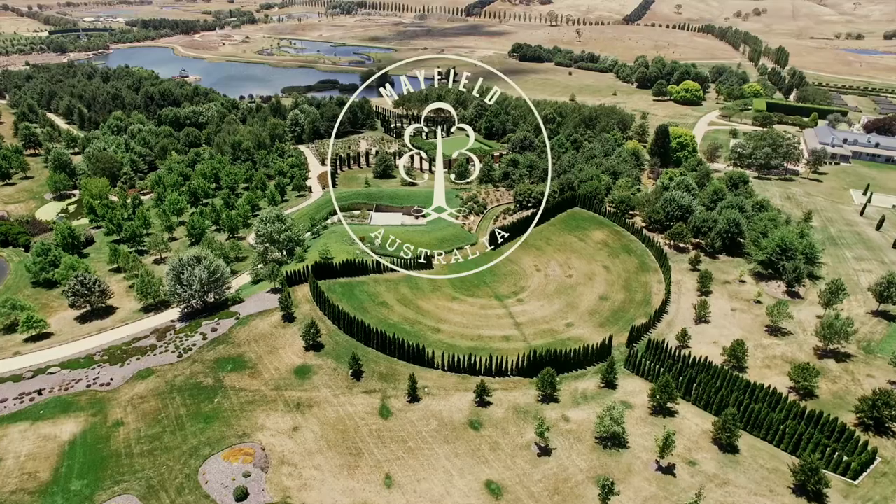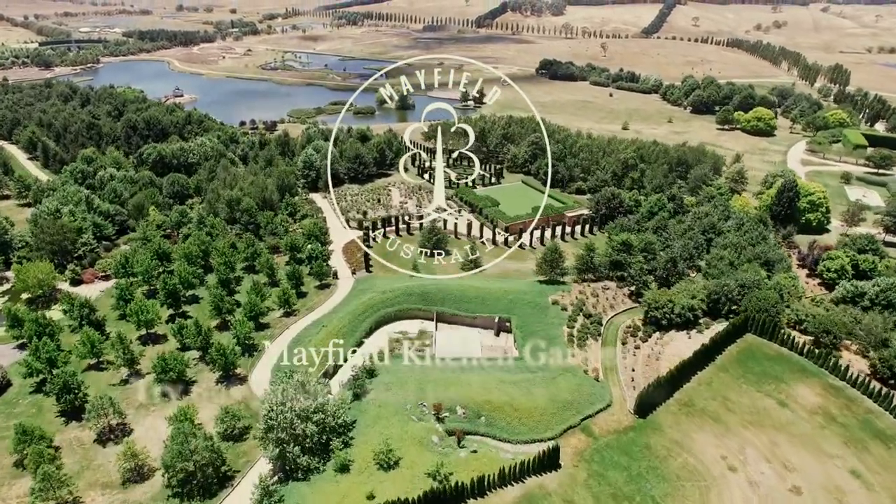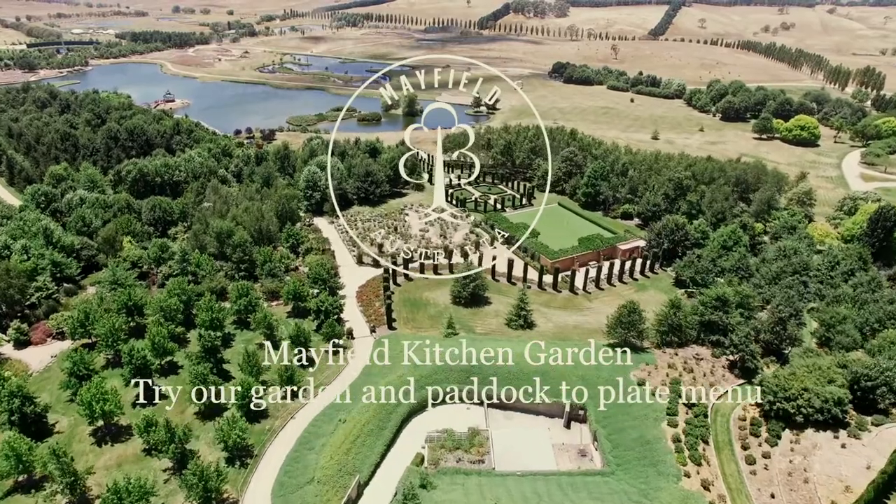Everyone's trying to steal my job, but I really enjoy it so I'll be here for a while. It's just a little oasis in the middle of nowhere and they were able to create this.